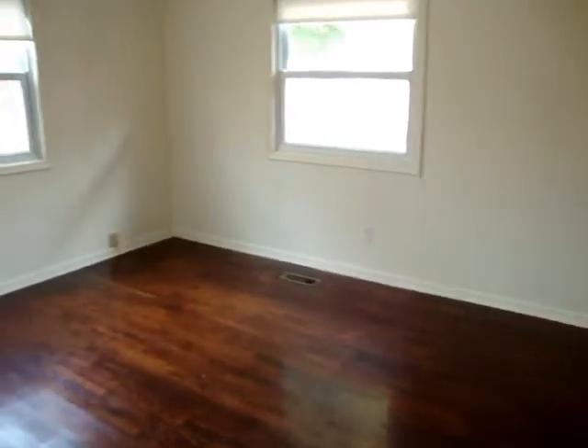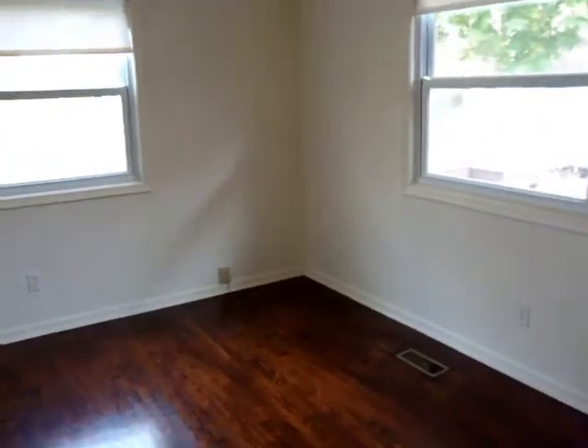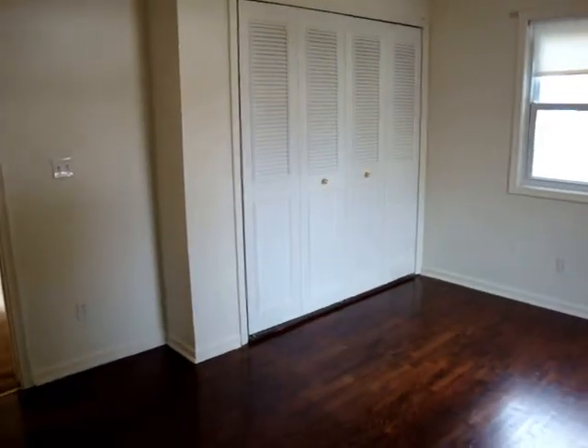And this is another bedroom. Nice closets.